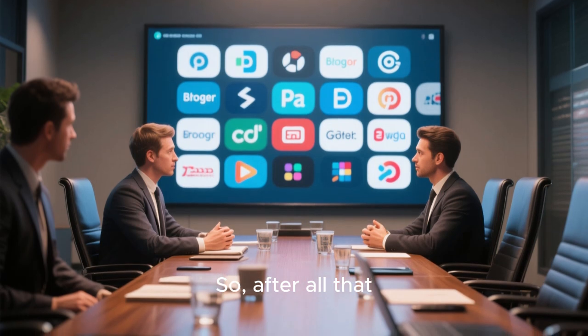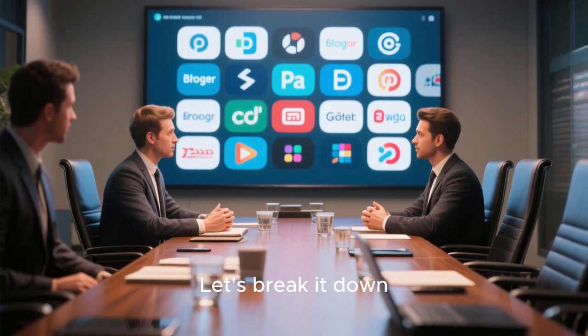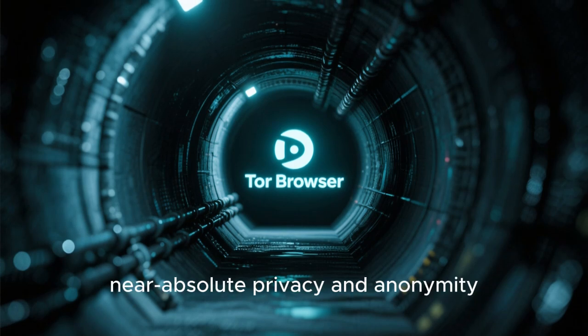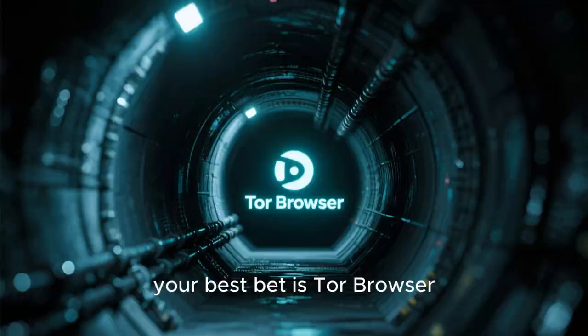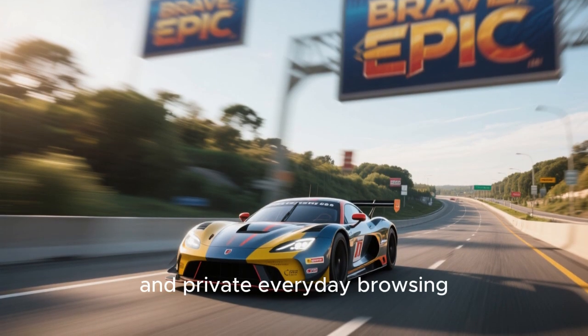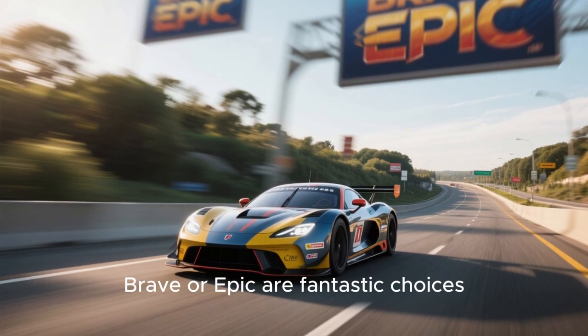So, after all that, which anonymous browser should you choose? Let's break it down. For maximum, near-absolute privacy and anonymity, your best bet is Tor Browser. For fast, secure, and private everyday browsing, Brave or Epic are fantastic choices.